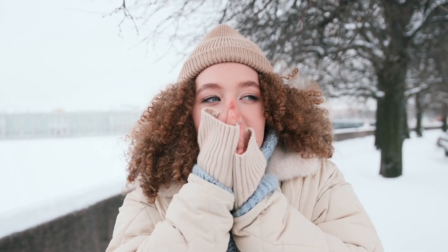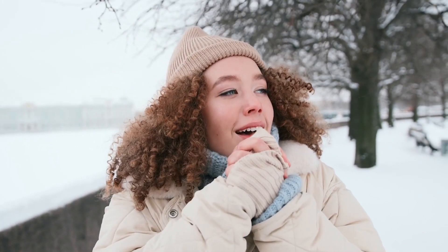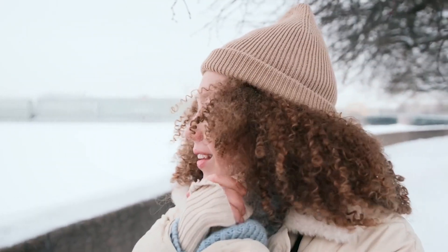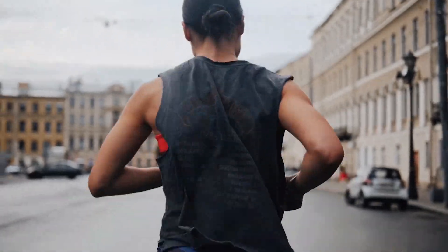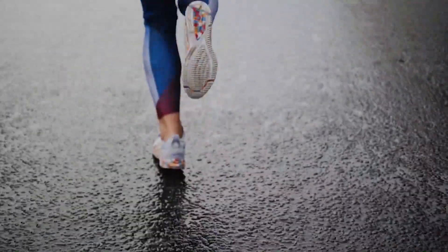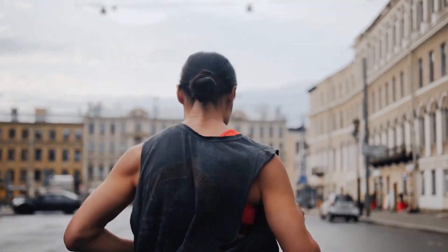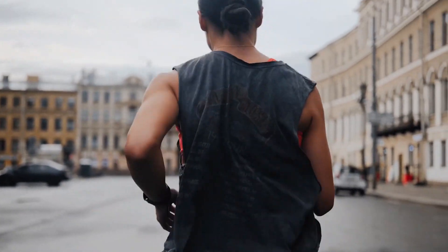Protect your skin by covering exposed areas with gloves, a hat, and a scarf if you have to be outside in the cold. You can also use a lip balm or cream to protect your lips. Exercise can help improve circulation and prevent chilblains, so try to stay active even in the winter months by going for walks or participating in indoor activities.